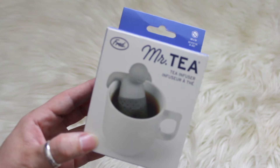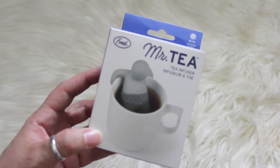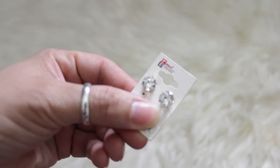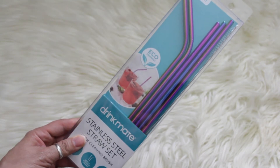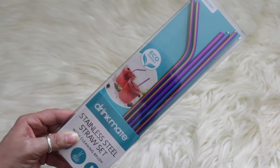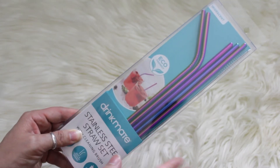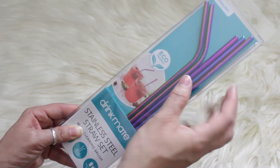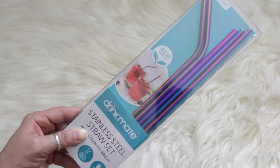From my daughter I got this Mr. T tea infuser, and I've wanted one of these for years — they've been out for many, many years. She also got me these really pretty diamond faux studs; I like wearing little studs. And my daughter got me this iridescent stainless steel straw set with a cleaning brush. I love using stainless steel straws and these are really pretty. These are perfect for cold drinks.